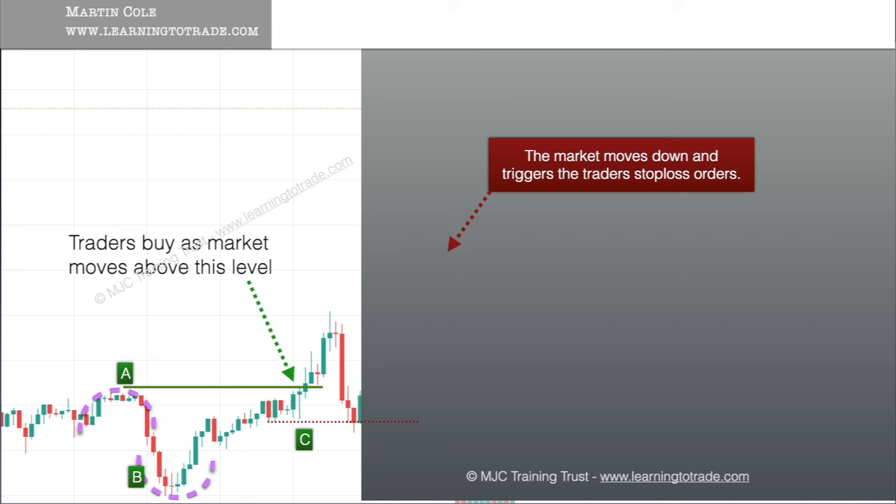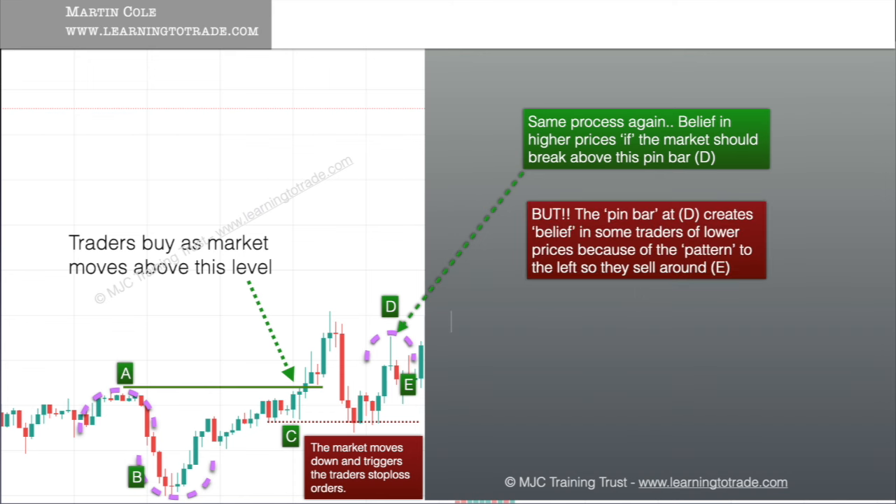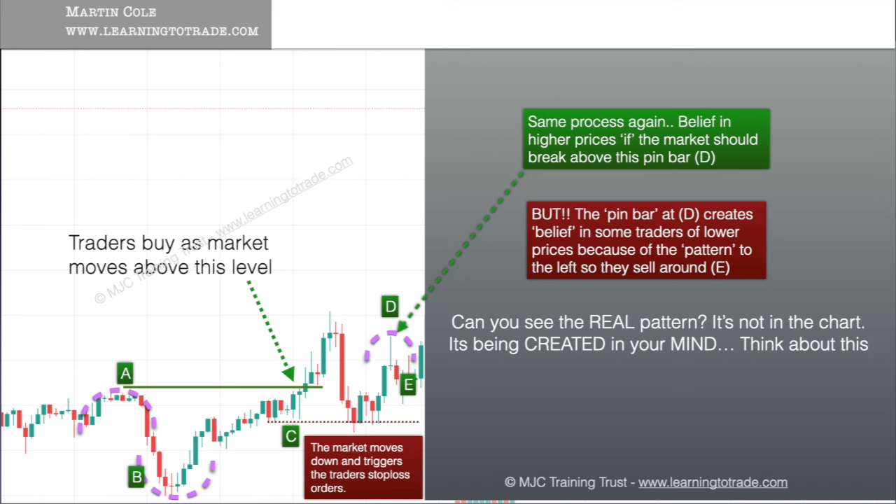Later on the market moves down and triggers the traders' stop-loss orders. We see the same process happening over and over again in a cycle. Here the same process again — belief in higher prices if the market should now break above this pin bar highlighted with D. But the pin bar at D creates belief in some traders of lower prices because of the pattern to the left, so they sell around E. Can you see the real pattern — what's going on here? It's not in the chart, it's being created in your mind.